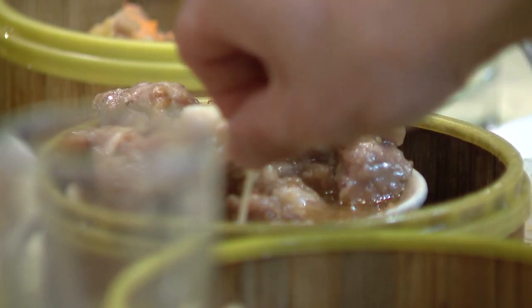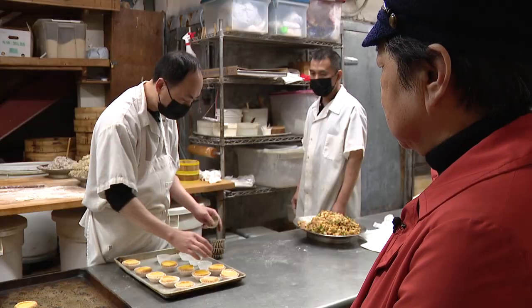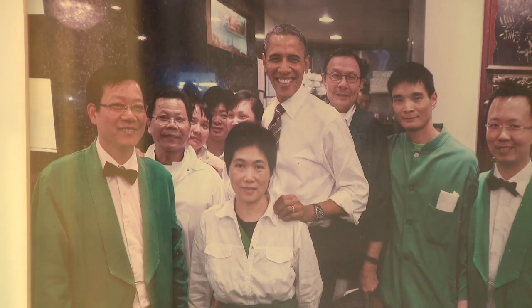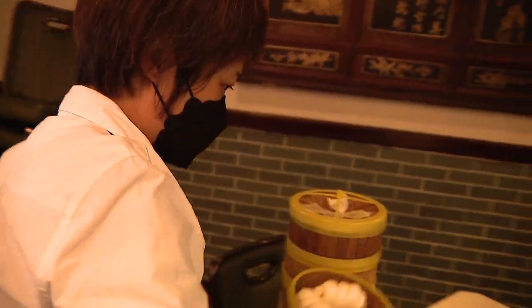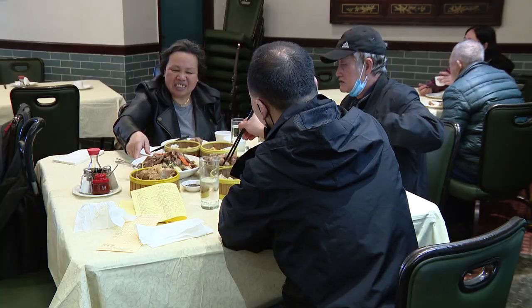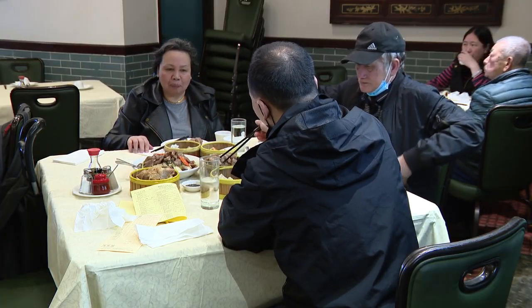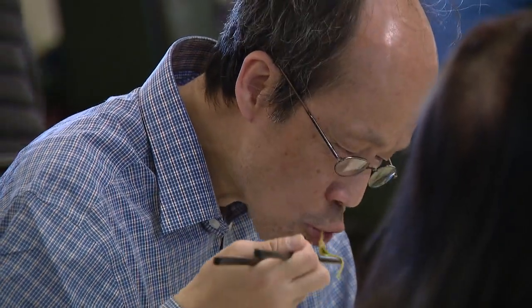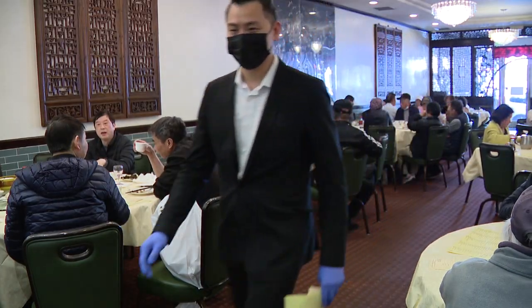Steamed pork ribs are also popular. The restaurant was opened in 1986, and Tam says many workers have been with the restaurant for decades. In 2012, former President Barack Obama made a surprise visit and bought takeout. Tam says her regular customers are largely immigrants who live and work in the neighborhood. Sometimes people can spend hours here enjoying dim sum while socializing — these people come in every day, every morning. It's a habit for them.